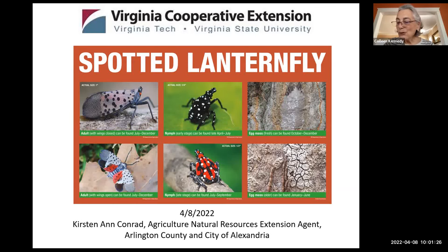I'd now like to introduce Kirsten Conrad. We've been lucky enough in this area to have her as our extension agent since 2007. She has a wealth of horticultural experience and knowledge in addition to her multiple horticultural degrees. She is a committed teacher and joins us today to teach us about Spotted Lanternfly.